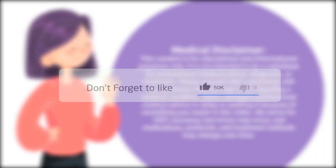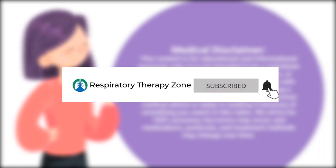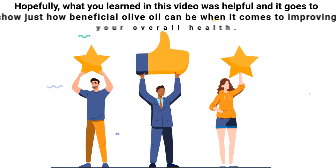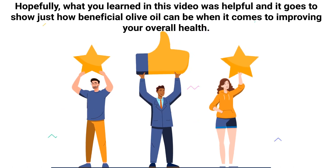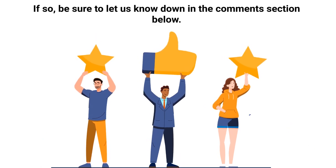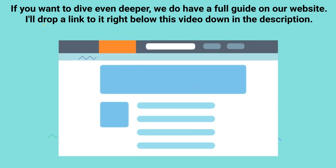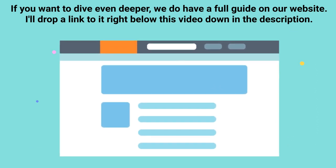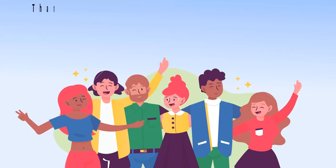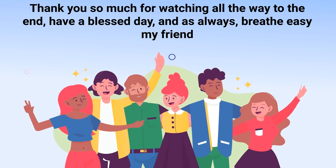If you don't mind, hit the like button — it really helps support the channel and is greatly appreciated. You might as well go ahead and subscribe for more videos like this. Hopefully what you learned in this video was helpful and it goes to show just how beneficial olive oil can be when it comes to improving your overall health. Let us know down in the comment section below, and if you want to dive even deeper, we have a full guide on our website — the link is in the description. Thank you so much for watching, have a blessed day, and as always, breathe easy.